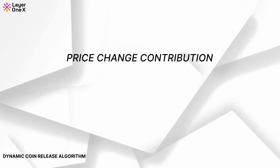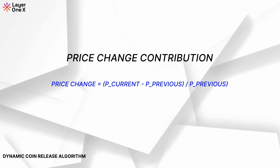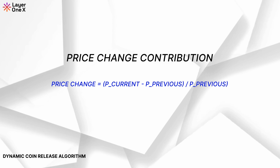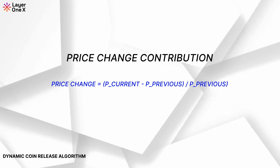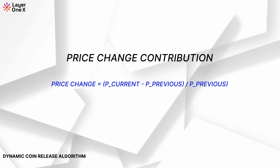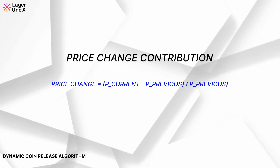Price Change Contribution. If the price of L1X changes rapidly, it may indicate high market volatility. The Price Change Contribution formula helps monitor this and pauses or reduces coin releases to prevent destabilizing the price beyond an acceptable price range. If this price change exceeds a certain threshold, the algorithm will reduce or pause the coin release to stabilize the price.